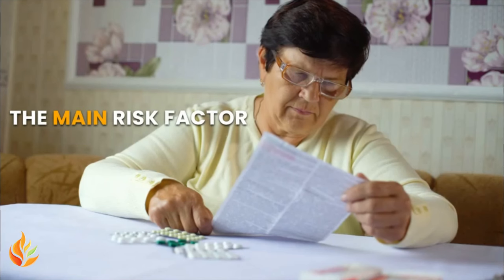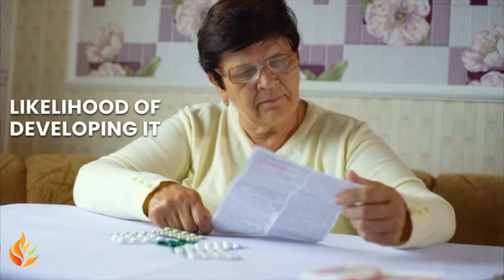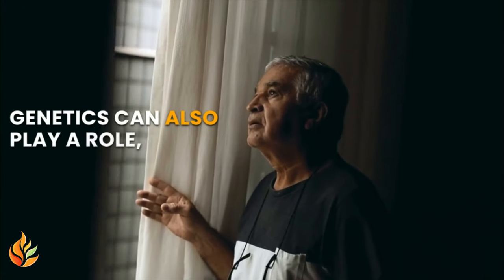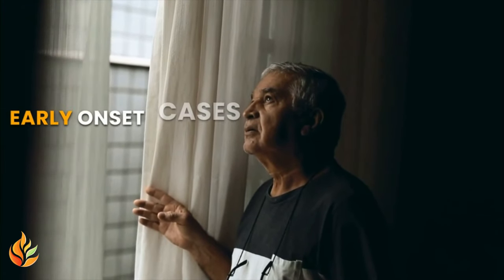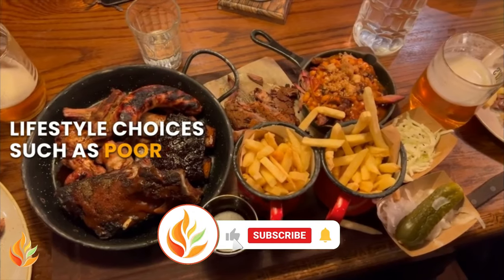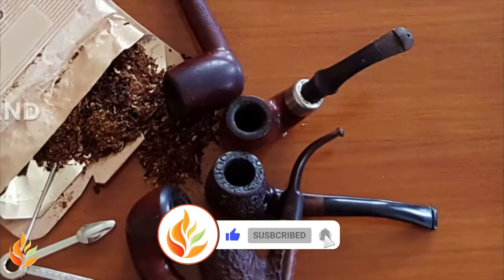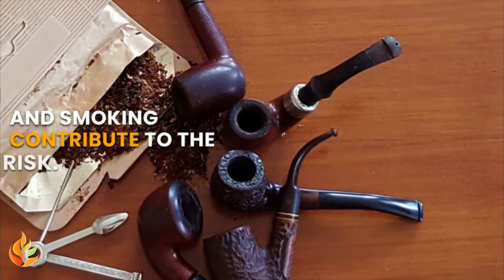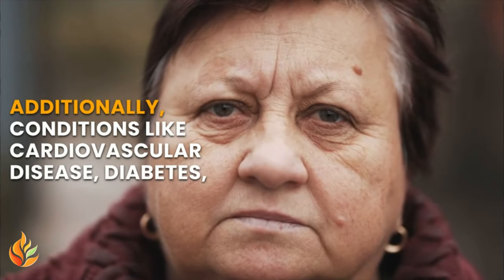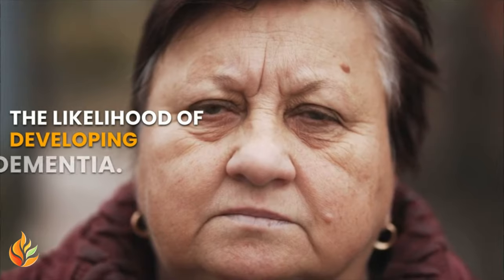The main risk factor for dementia is age, as the likelihood of developing it increases as people get older. Genetics can also play a role, especially in early-onset cases with a family history. Lifestyle choices such as poor diet, lack of exercise, excessive alcohol use, and smoking contribute to the risk. Additionally, conditions like cardiovascular disease, diabetes, and high blood pressure can increase the likelihood of developing dementia.